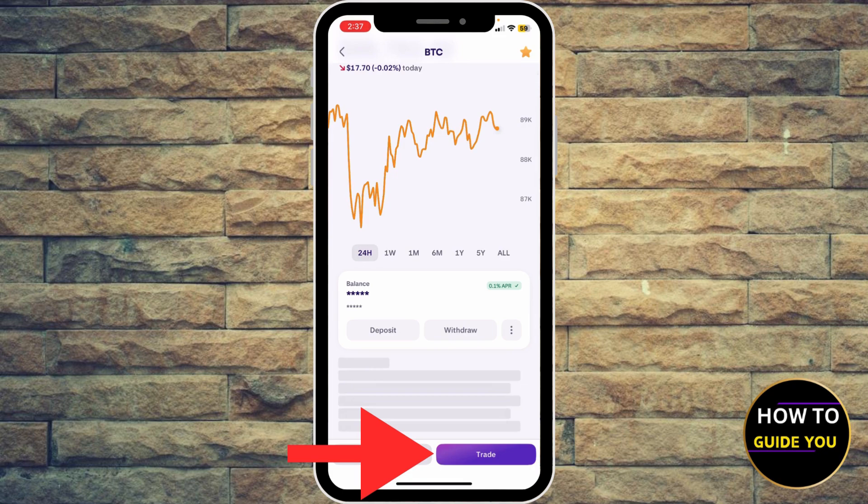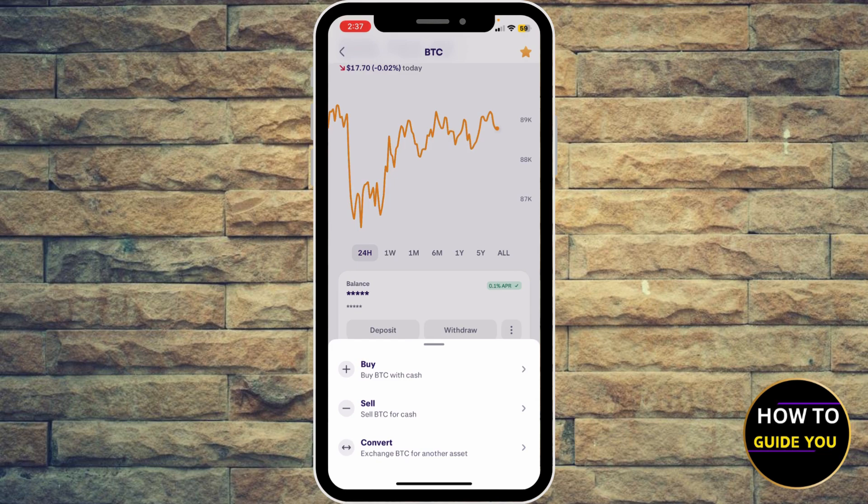Go ahead and hit Trade at the bottom right here. You're going to see three options: buy, sell, and convert. I'm going to click the first option, which is Buy.